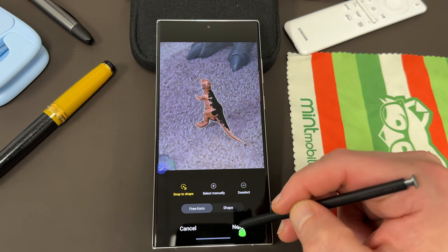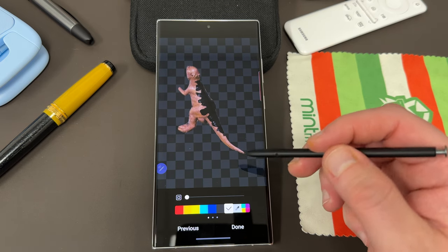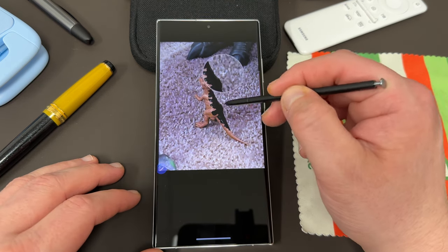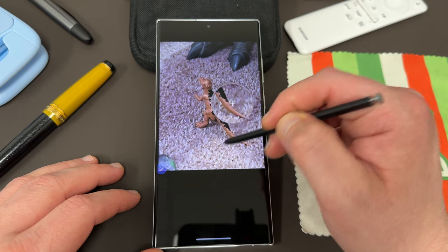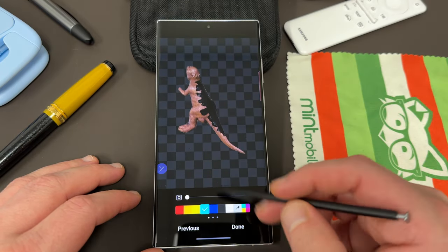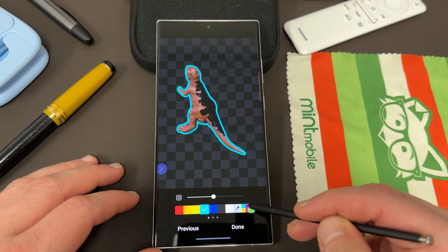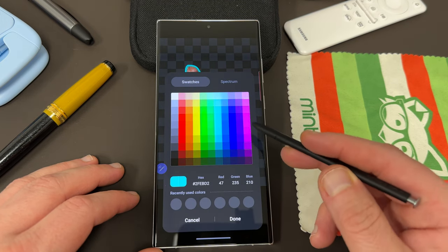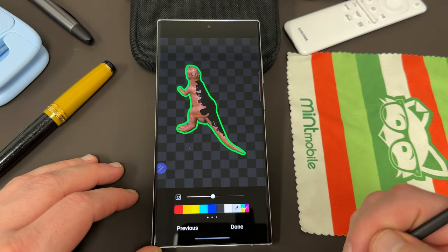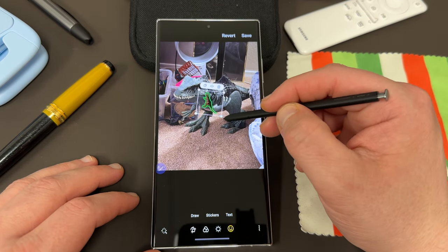Once you select the object you want, just go ahead and tap Next, and you'll automatically get the option to create this into a sticker. There are a couple of things you can do before that. You can create a border from one of the colors in the photo — like I could take the green and make that the border color — or you can choose any other border color you want. You can make the border thicker or thinner, however you like. Over here you've also got additional options where you can choose swatches or spectrum to get really fine with the colors. Once you choose that, tap Done, and this will allow you to insert it into the original photo you're working on.